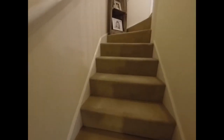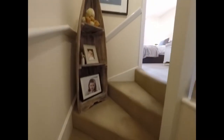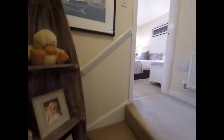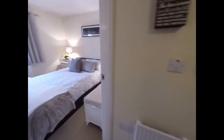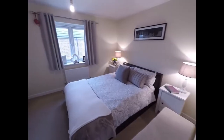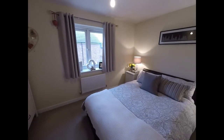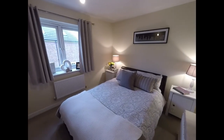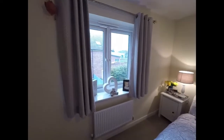We'll head up now to the first floor, where we find two bedrooms and the bathroom. Starting here on the left with the master bedroom — as you can see, a double bedroom. This bedroom faces towards the rear of the property.